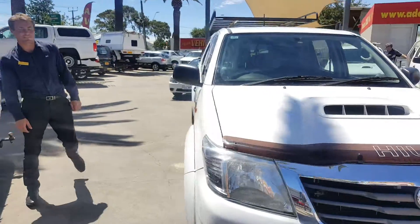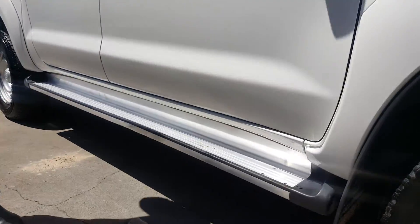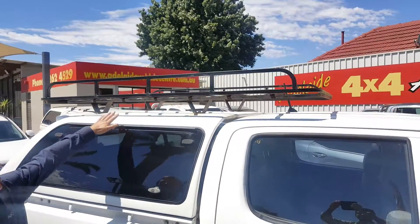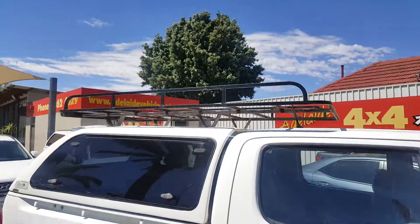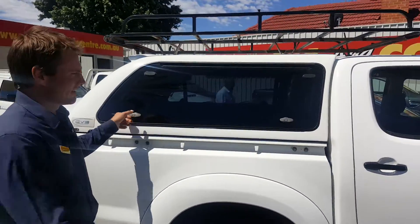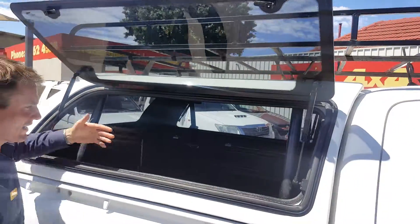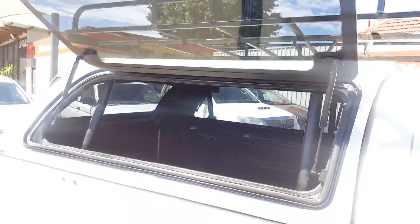Moving around to the side, it does have the side steps fitted as well, weather strips on the windows for driver and passenger. As you can see, you've got the roof rack as well — it does need a little bit of paint. Got the CVS canopy on the back with side access as well, which is awesome for getting tools out — you don't have to reach in from the back, you can easily access it from the left or right hand side.